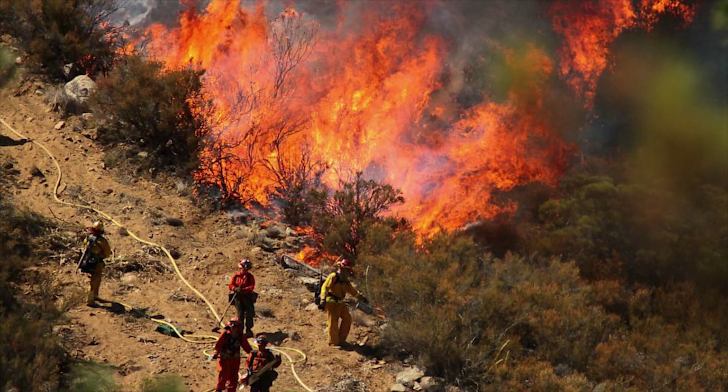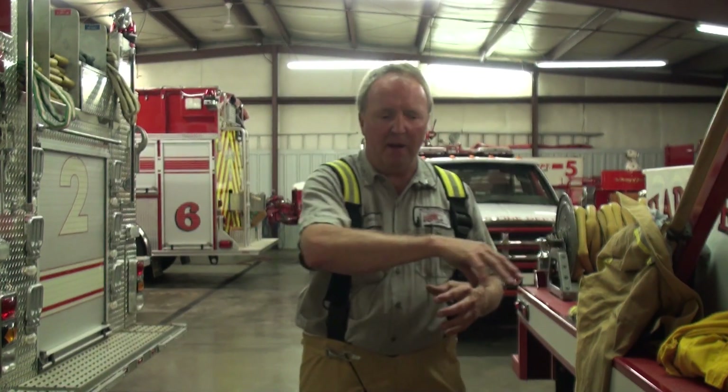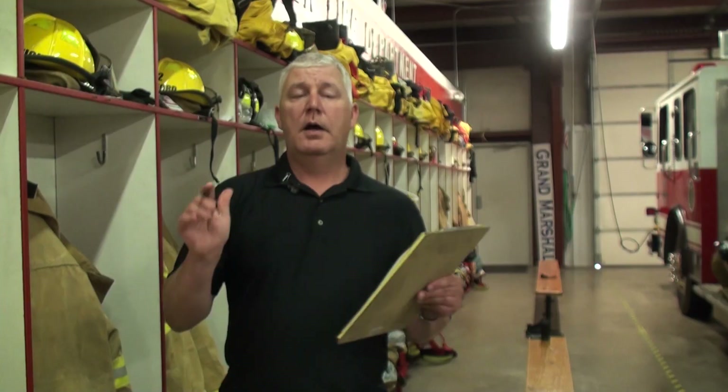Now we have the time to flank the fire. Our tactics change. Now we can get on the ground and we can flank that fire. It's very important, very critical.